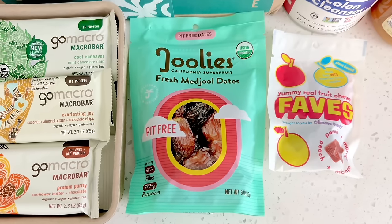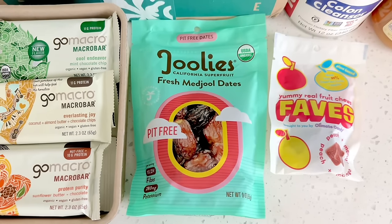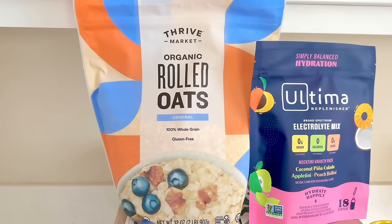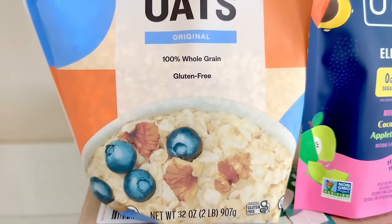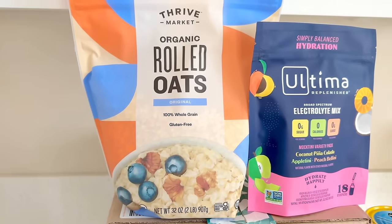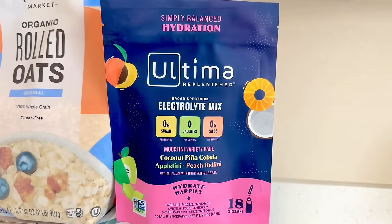Thrive Market has different sales periodically — when I made this order there was a sale going on for all gluten-free items. I've repurchased the organic rolled oats many many times. They are really big oats and taste really hearty — I think I like the Thrive Market brand more than name brands, and this two pound bag costs $6.49. I'm also forever on a quest to find a good electrolyte drink mix, and these flavors sounded good to me: Pina Colada, Appletini, and Peach Bellini.